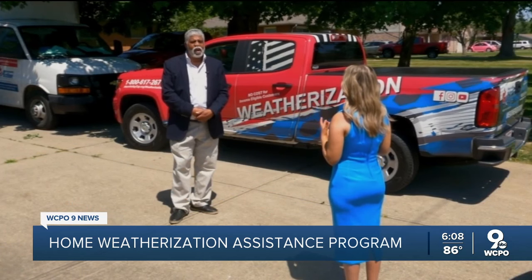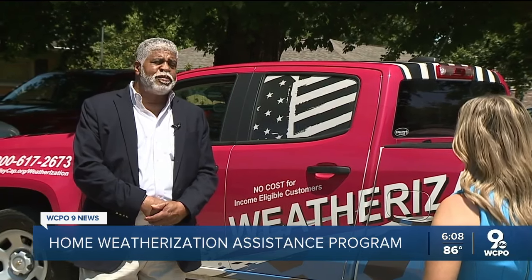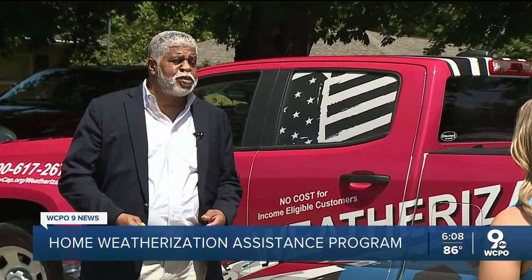How much of a difference does this make on the utility bill? Typically, it's a huge difference. A lot of times, the energy savings may be the difference between that homeowner paying for medication or being warm and comfortable in their house.